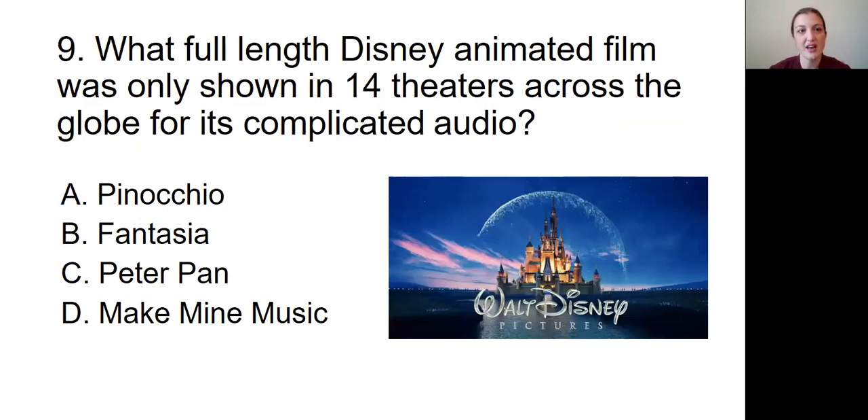Question number nine: What full-length Disney animated film was only shown in 14 theaters across the globe for its complicated audio? Was it A, Pinocchio; B, Fantasia; C, Peter Pan; or D, Make Mine Music?